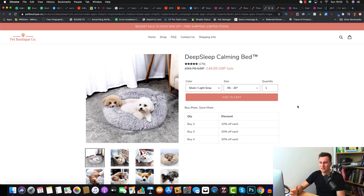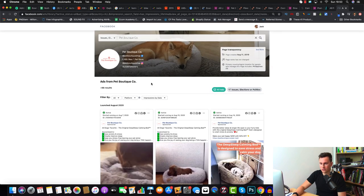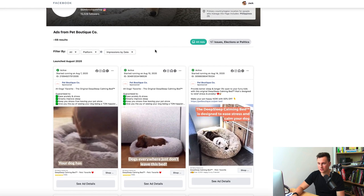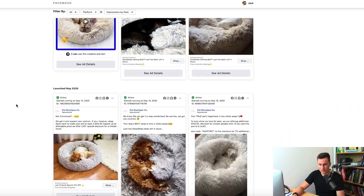Moving into the Facebook Ads Library for Pet Boutique Co — these are all the ads they're currently running. First I want to point out how many followers they have: 1,300 likes on Facebook and 15,000 on Instagram. That 2.7 million dollars just goes to show you don't need millions of followers to produce those kinds of results.